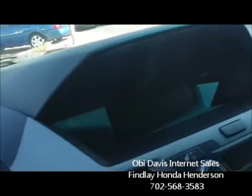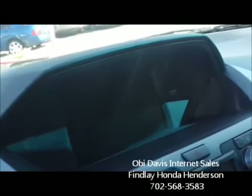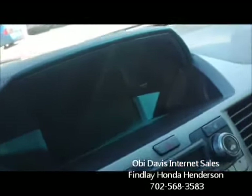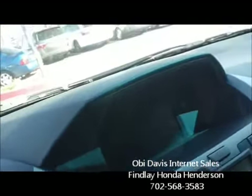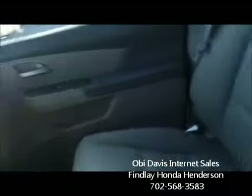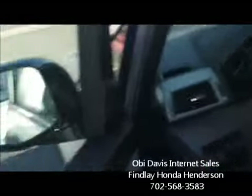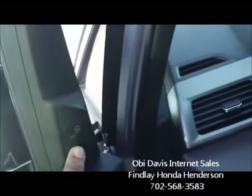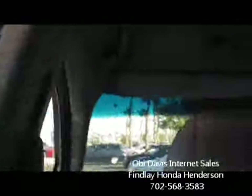All equipment on it is standard. We do have dealer-installed options like mud flaps and window tinting on the front two windows, but the vehicle comes fully equipped with a navigation system. This one looks like a Touring Elite, meaning it also has the blind spot sensors right here for when you're changing lanes.